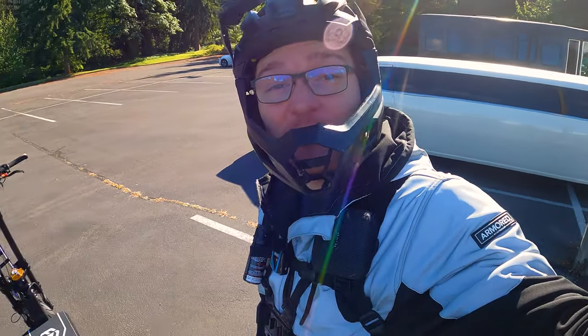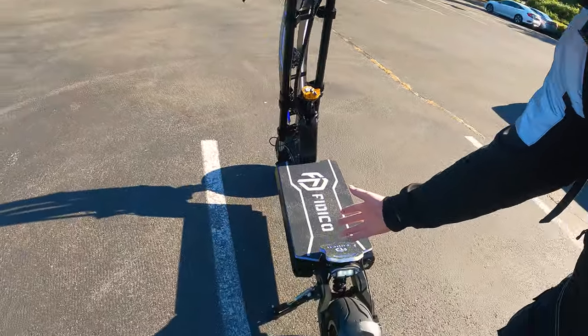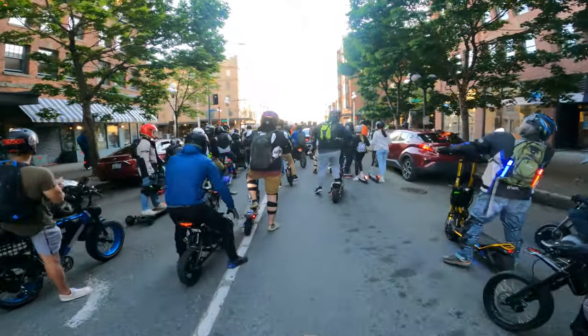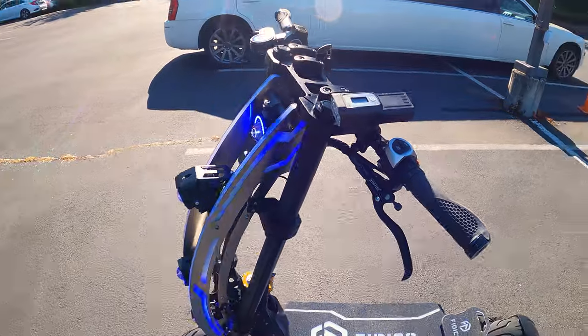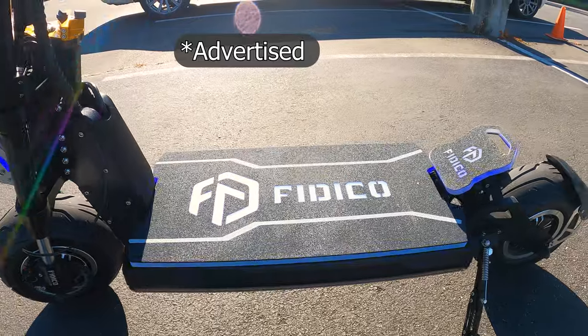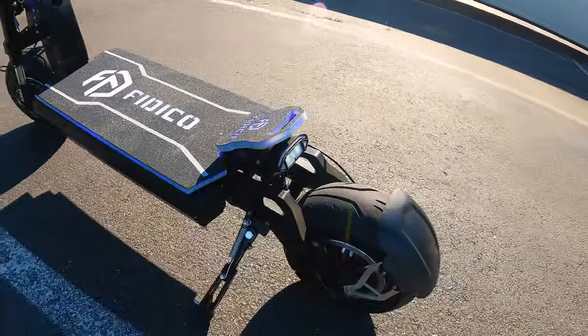Welcome to another episode of Ginger on Wheels, where we get to test and review the latest electrically wheeled gadgets. This is the Fedico Lightspeed Knight. This is a 70 mile per hour electric scooter, and today we're going to test this thing.